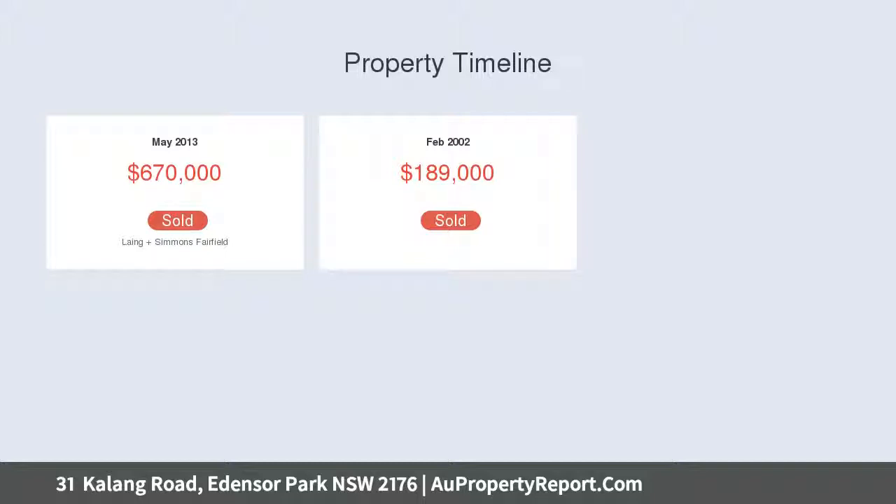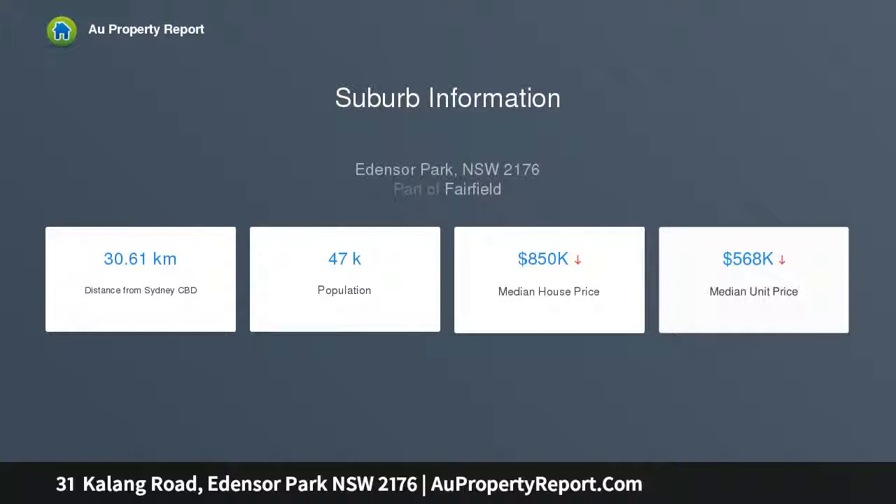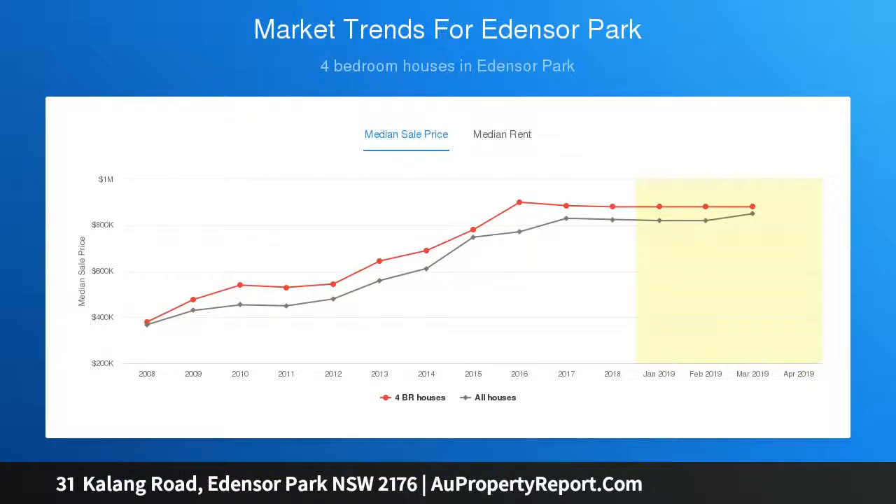With stone benchtops, ducted air conditioning, ducted vacuum and electric security gate, just to name a few. All is set in a great location among quality homes, within walking distance to all amenities with public transport at your door.